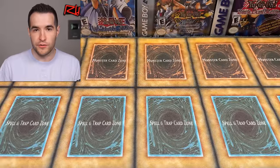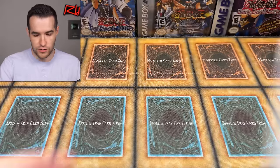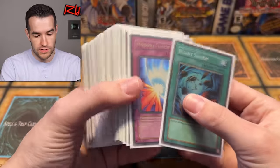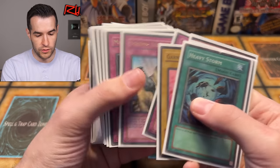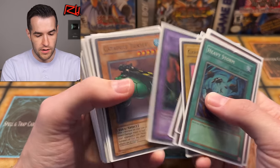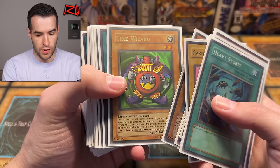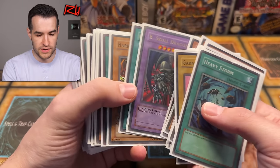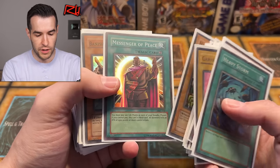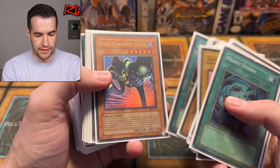That leaves us with two deck boxes out of this first one, and there are still two more boxes after this. There's one deck box that includes some old school stuff. These are all unlimited, but they're original old school. I can tell just by looking — Magic, Catapult Turtle, Kuriboh. I'm wondering if these are a bunch of pulls.